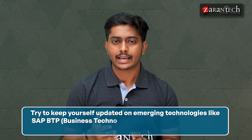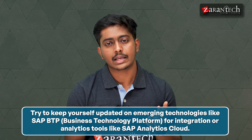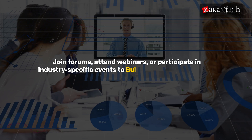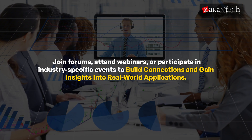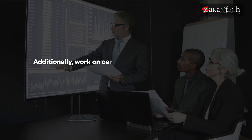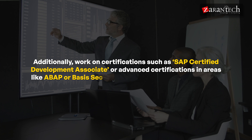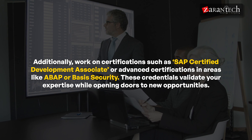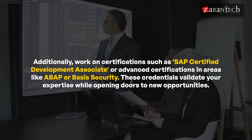Step eight is continuous learning and community engagement. Keep yourself updated on emerging technologies like SAP BTP for integration or analytic tools like SAP Analytics Cloud. Join forums, attend webinars, or participate in industry-specific events to build connections and gain insights into real-world applications. Work on certifications such as SAP Certified Development Associate or advanced certifications in areas like ABAP or HANA security — these credentials validate your expertise and open doors to new opportunities.